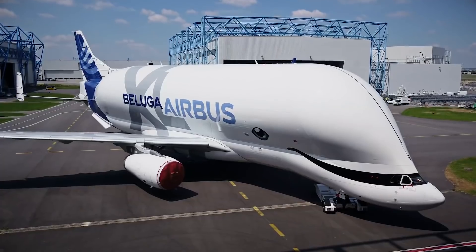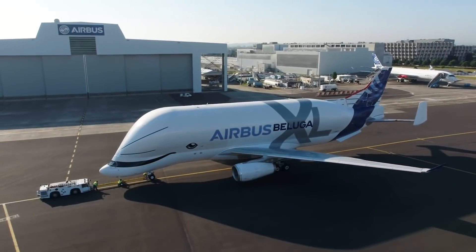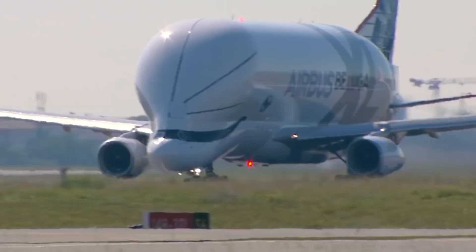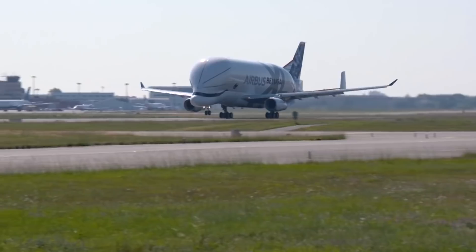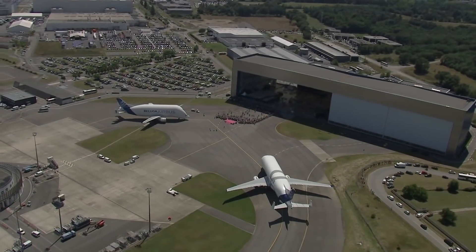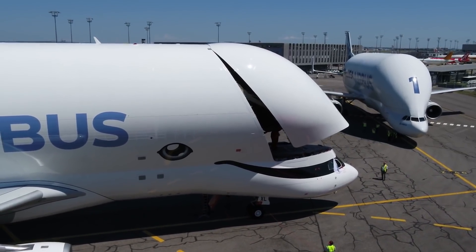While the Beluga can carry 47 tons in a freight compartment with a volume of 1,500 cubic meters, the Beluga XL increases this to 50.5 tons with a volume of just over 2,200 cubic meters. The Beluga XL also features newer systems for loading and unloading cargo, which should reduce turnaround times.